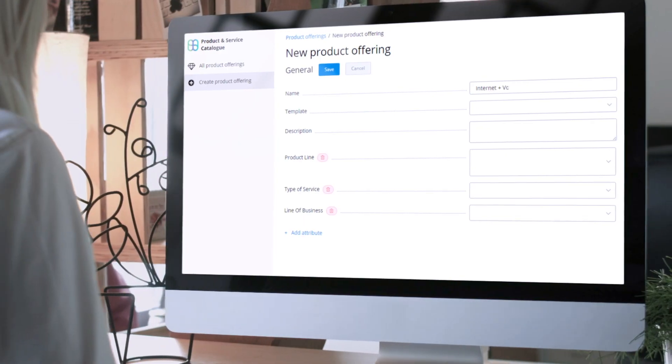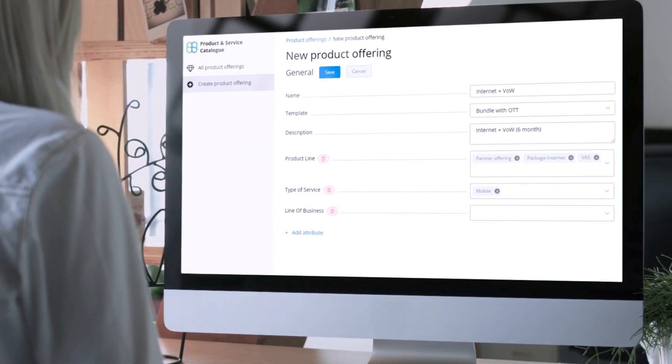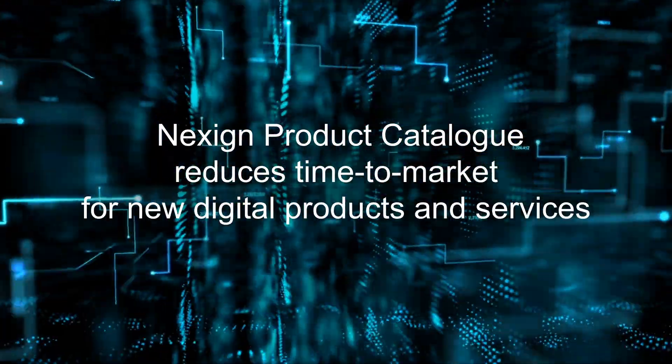NexSign Product Catalog drastically reduces the idea-to-product cycle by giving product managers direct access to product creation in a familiar, business-oriented environment.